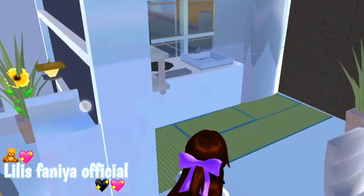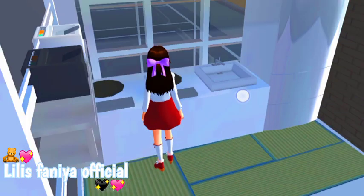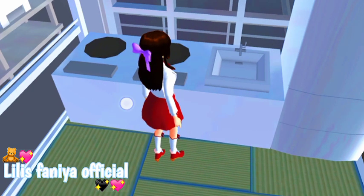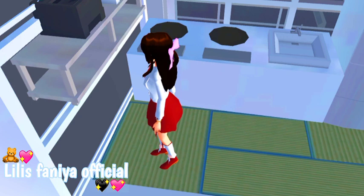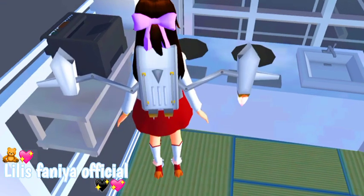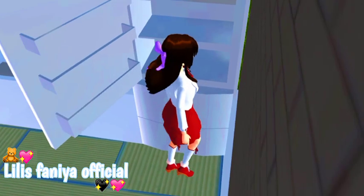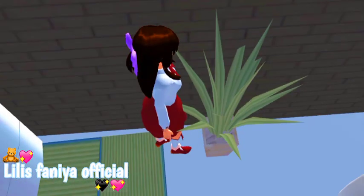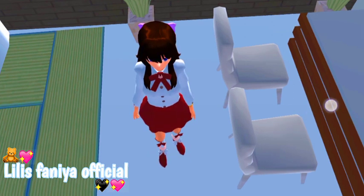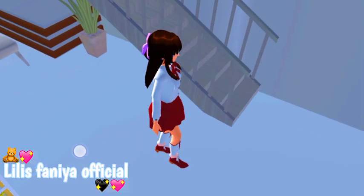Nah lanjut lagi, kita ke dapur. Jadi di sebelah sini adalah dapurnya. Jadi di sini ada kompor, kompornya itu aku buat sendiri. Nah jadi kompornya ini aku buat sendiri. Di sini ada washbase atau wastafel. Terus ada pemanggang roti kayaknya. Terus di sini ada karpet sama ada kulkas. Di sini ada Plain E. Dan di sini ada kayak kursi gitu, meja makan, ada kursinya 2 sama meja makannya juga. Terus di sini ada 2 Plain E teman-teman. Nah jadi itu dia dapurnya.